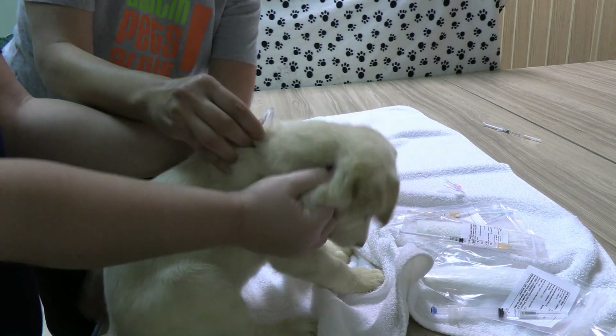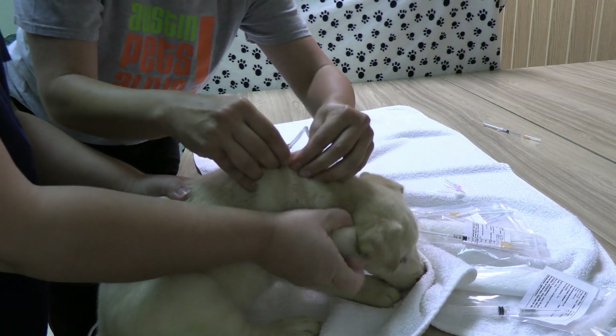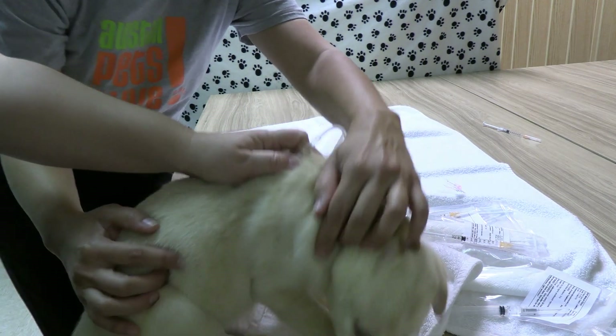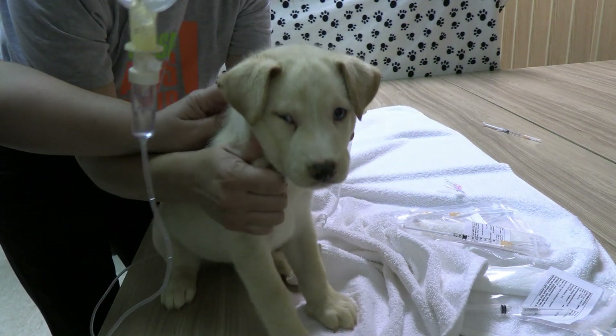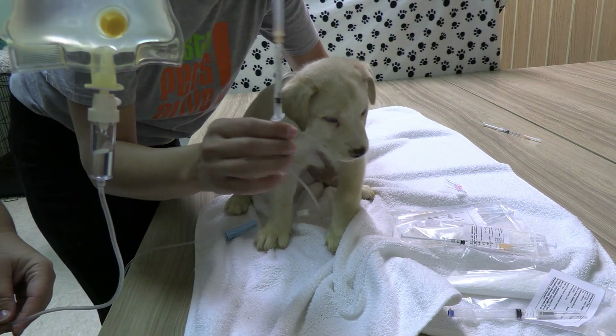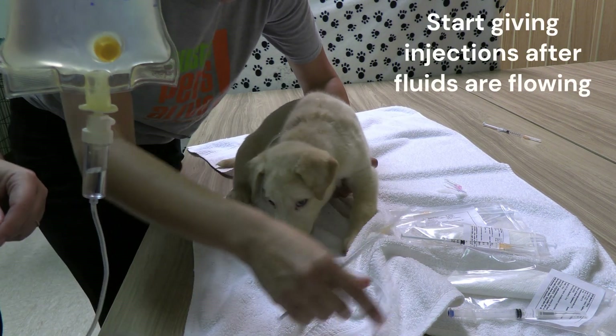Then I'm going to open the fluids and hold the puppy as still as possible. It's okay if they wiggle a little — actually the more they wiggle the better, because that means they're feeling okay.